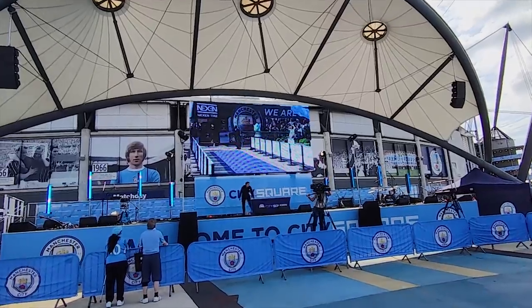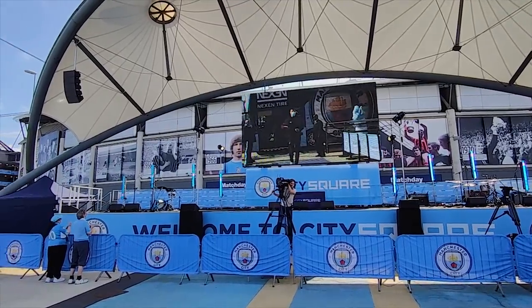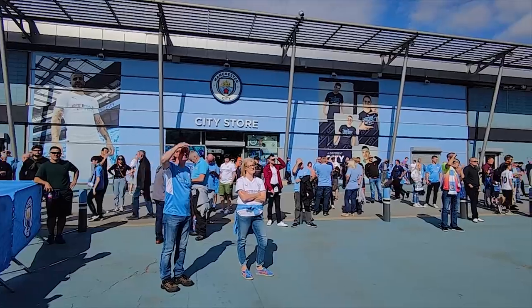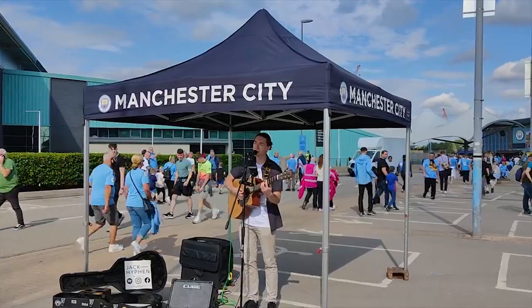There's a live music venue directly outside the club shop called City Square. This is where they put bands on pre-match and they've also got giant TV screens showing highlights. It's a pretty cool bustling place and you've got to hand the neighbours credit — they make a serious effort to try and entertain the fans before the game.